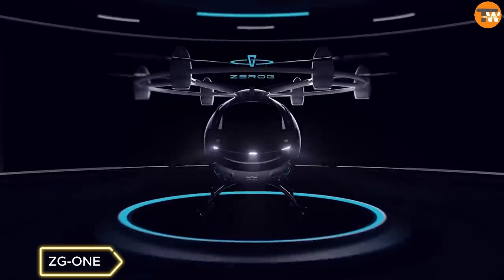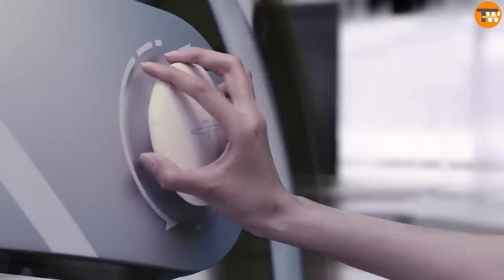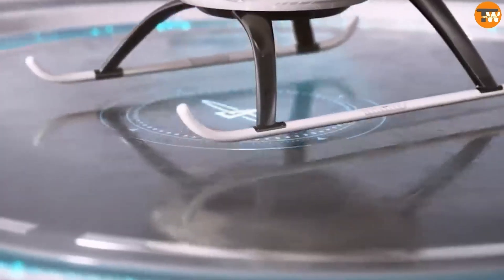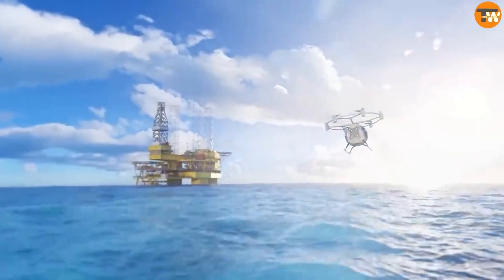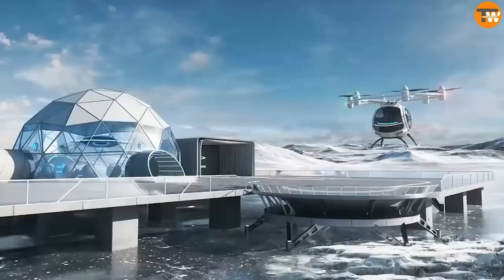CG-1 represents the future of personal flight as an electric vertical takeoff and landing aircraft. It boasts simplicity, comfort, and a panoramic view for passengers to enjoy nature during commutes. With an autopilot system and parachute for emergencies, it's aimed at transforming commuting and has received recognition at the Design Intelligence Award, with funding and orders already in progress.